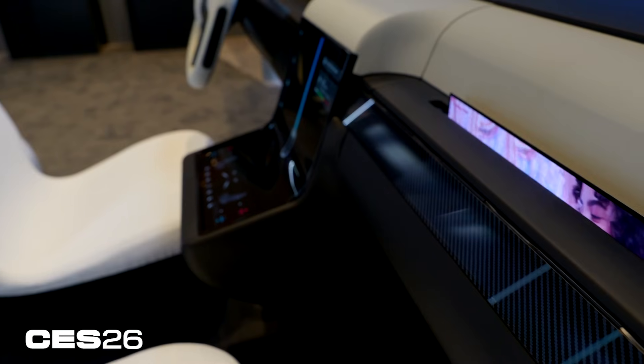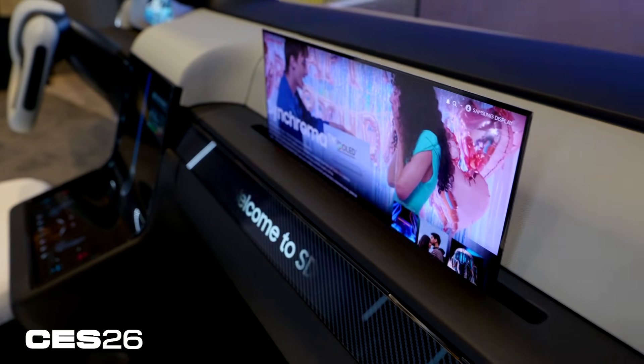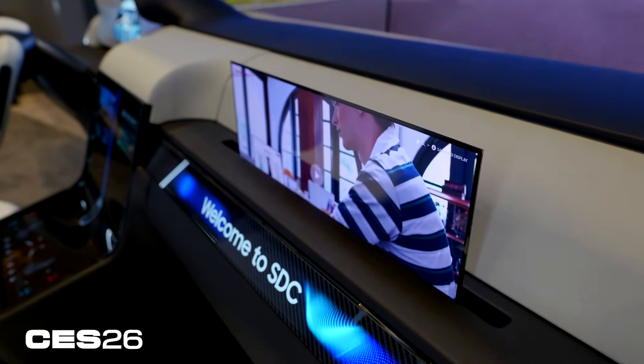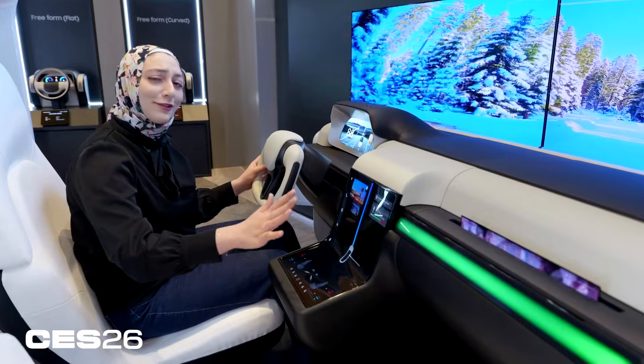The passenger of course gets their entertainment here. This display rolls up and down so it's not always sticking out and protruding. There's also an option where the display can only be viewed by the person sitting right in front of it, so if I'm driving I can't get distracted by what's going on over here, which is probably a really good safety feature.